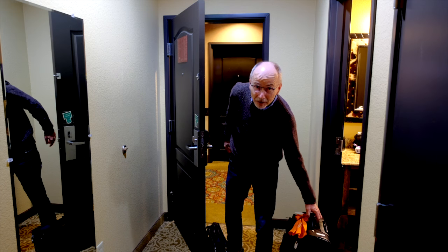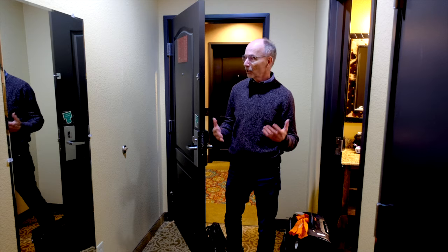Hi, I'm extension entomologist Mike Merchant and we're checking into a hotel today. We're also going to try to take steps to avoid bringing bed bugs home.